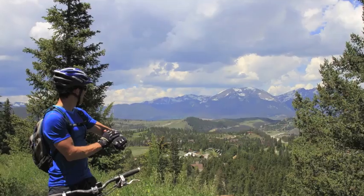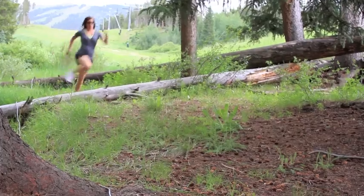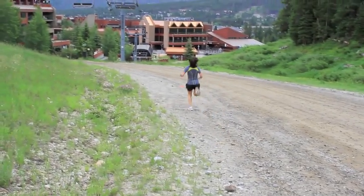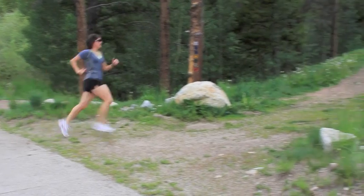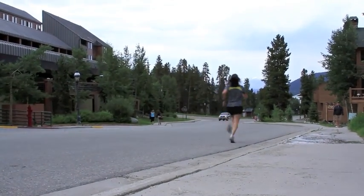Record waypoints for all the locations that you want to remember along your journey. When you're ready to return to a specific waypoint, use the GoTo function to see your current location and how long you have to get to your destination.